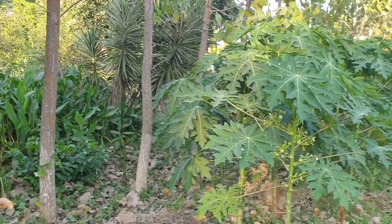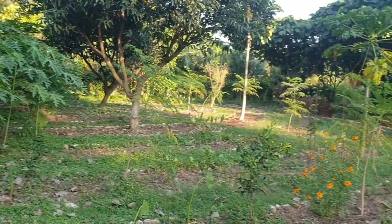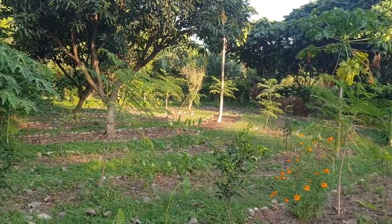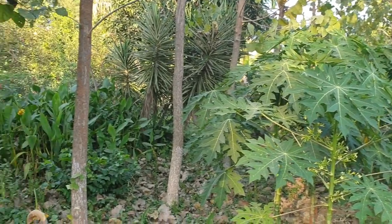Agroforestry has been something that economists have propagated for a while, asking farmers to introduce and inculcate more trees in their farm as a source of revenue. In a permaculture farm we grow many trees anyway — medicinal, fruiting, flowering, or native trees — and most of these we are not going to harvest for any purpose. But agroforestry in our context refers to trees that we are specifically planting with a purpose to harvest and sell them to make some money.